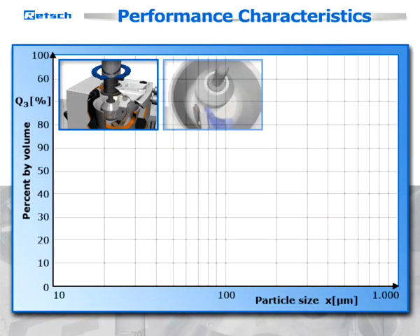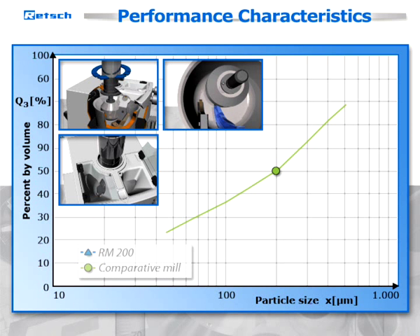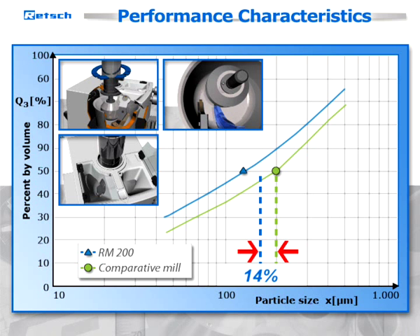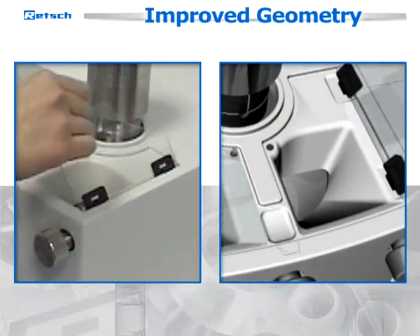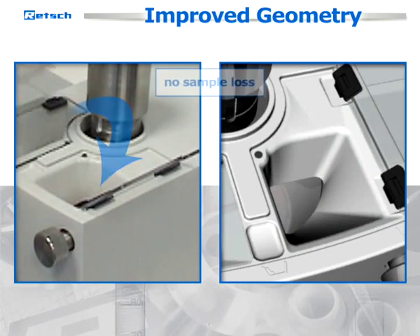Innovative features of the new model RM200 result in a further improvement of performance characteristics over its established predecessor in terms of grinding times and handling convenience. For example, grinding results obtained with broken tiles show a 33 percent finer mean value of distribution in the same processing time.